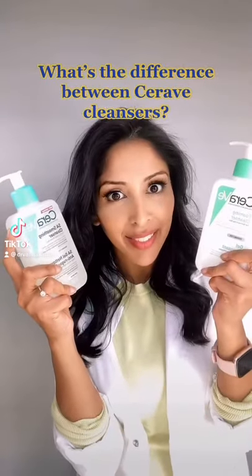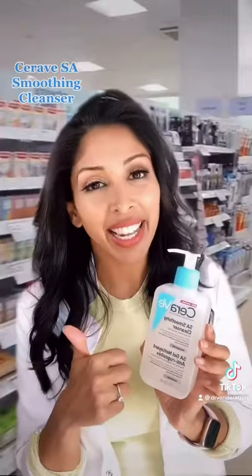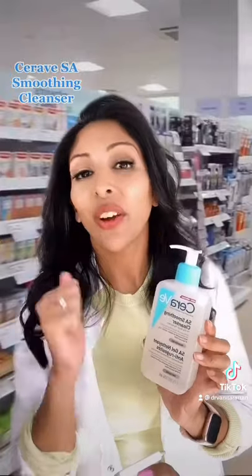What's the difference between these cleansers? CeraVe SA Cleanser contains 0.5% salicylic acid to unclog pores, niacinamide to control sebum, and ceramides to restore the skin. Great for oily, acne-prone skin or keratosis pilaris.